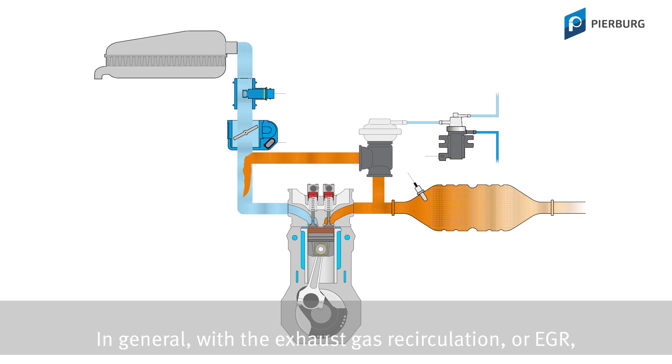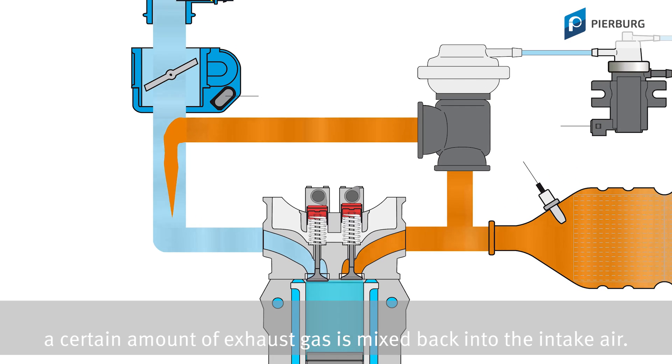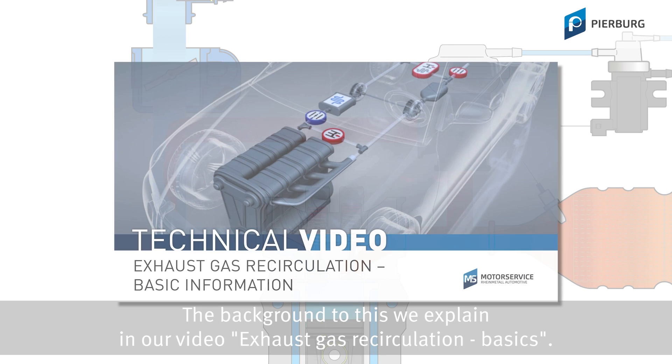In general, with exhaust gas recirculation, or EGR, a certain amount of exhaust gas is mixed back into the intake air. The background of this we explain in our video, exhaust gas recirculation basics.